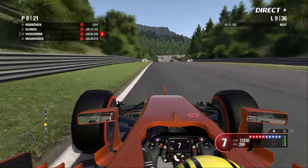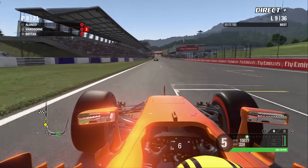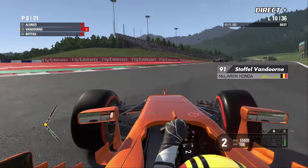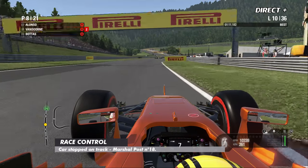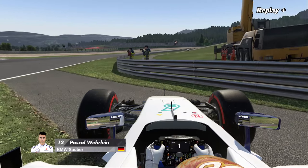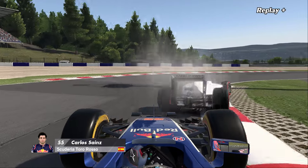Beaucoup de bagarres dans le milieu du peloton et dans le Top 10 dans ce Grand Prix d'Autriche. Vandorne part au large — ça doit bouillir dans les casques, ce Grand Prix est particulièrement tendu entre les pilotes. C'est sans doute une casse mécanique pour Pascal Wehrlein — depuis la caméra de Carlos Sainz, on voit le moteur rendre l'âme.